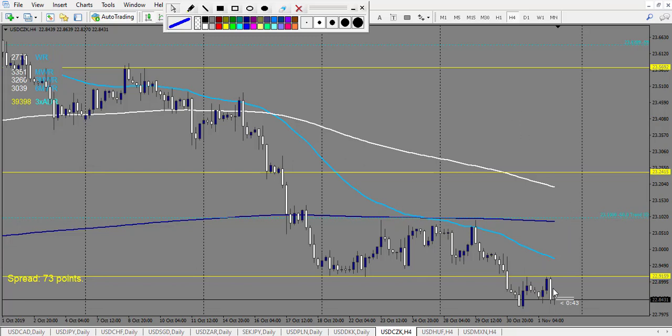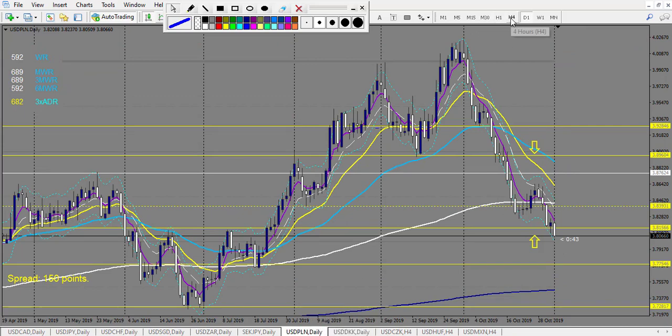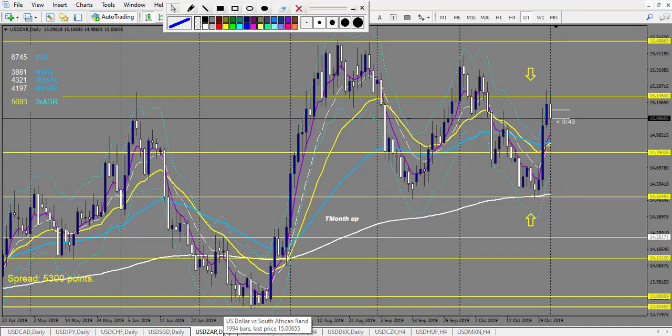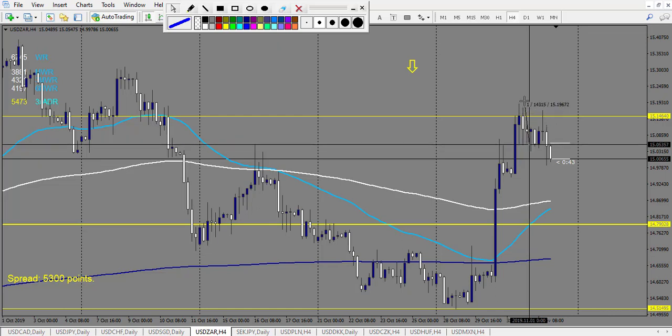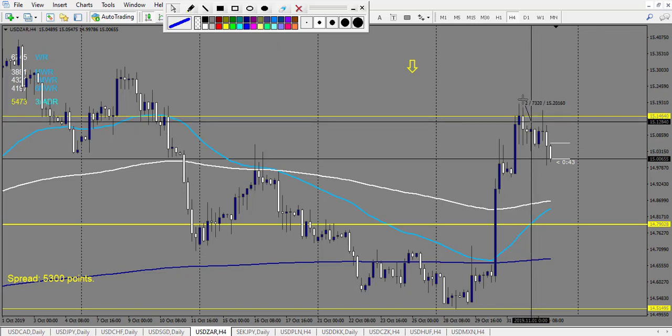USD/SEK: it broke the level this week and will continue to fall with this engulfing candle — no trade. USD/PLN: we have a very nice pin bar, 72 pips stop loss and it made 100 pips — I count it as a losing trade. USD/ZAR: these are doji broken down a few pips on a very large candlestick — I don't like this. I search for a retracement entry, and if you take it you had 73 pips entry and already made around 2 reward.